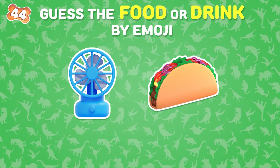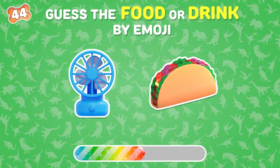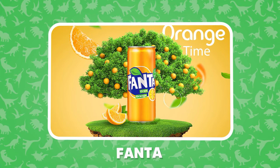How about this? That's right, it's Banta.